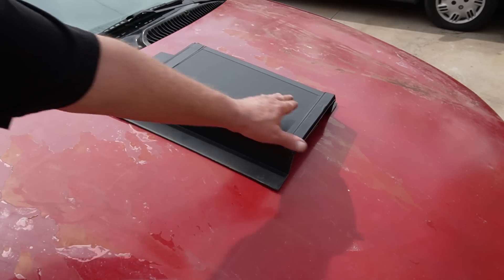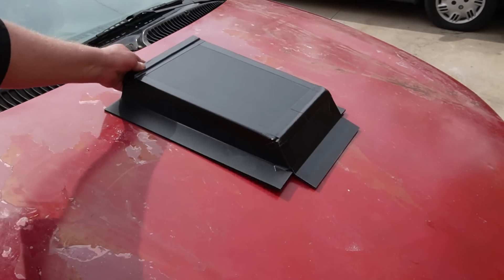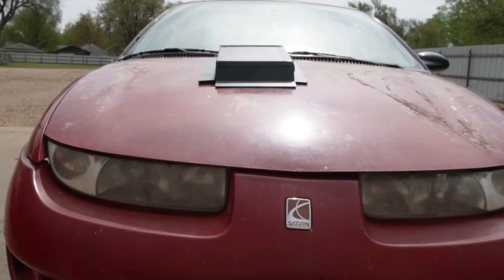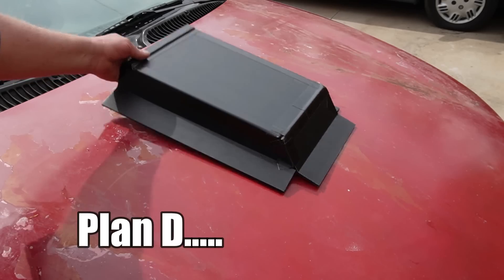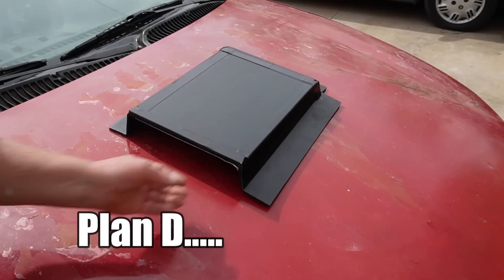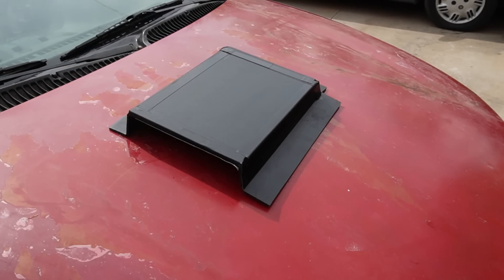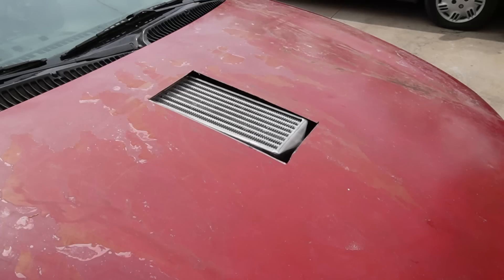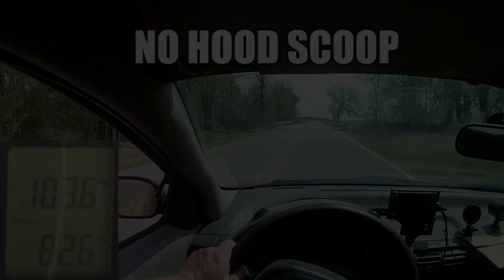After we test the RAM air style scoop, we're gonna try Plan C, and that's reversing the scoop, and we'll see if that makes a difference. Lastly, we're gonna try Plan D, and we're gonna mount the hood scoop sideways. Why? Because my friend Eric said to try this. I'm not sure what the deal is, because it seems like this won't work — and it may be that my buddy Eric is trying to get me to do something stupid on the internet. But you never know. Let's try Plan A first and see how well the intercooler works without a scoop.